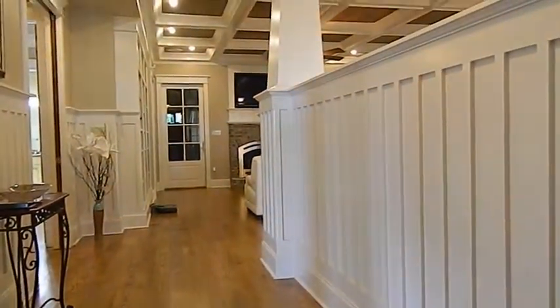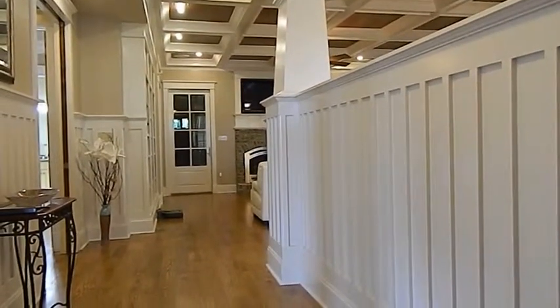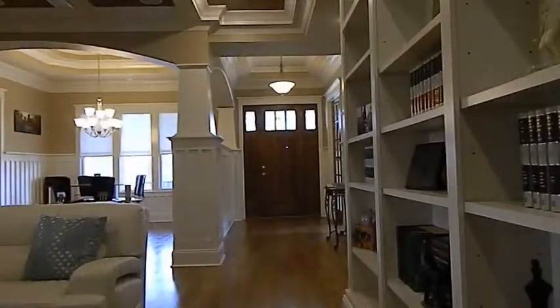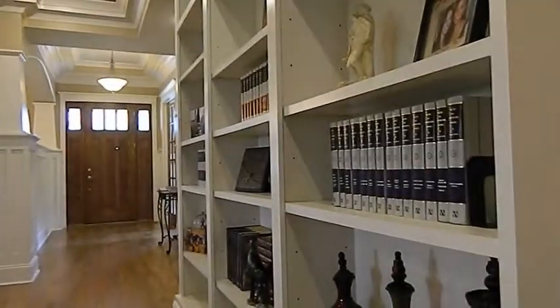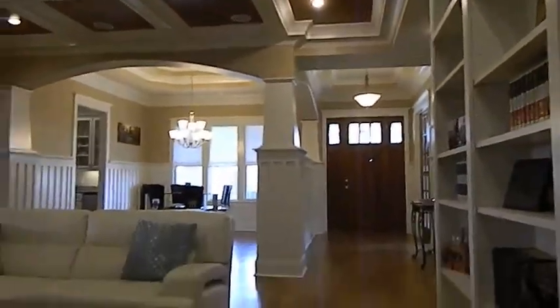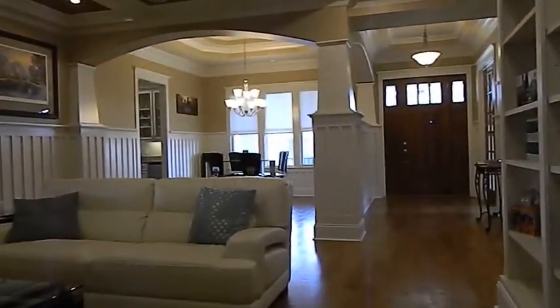This wall separates the dining area from the foyer. Directly in front of you is the front door. As you can see to the right, we have built-ins. There is the formal dining area.